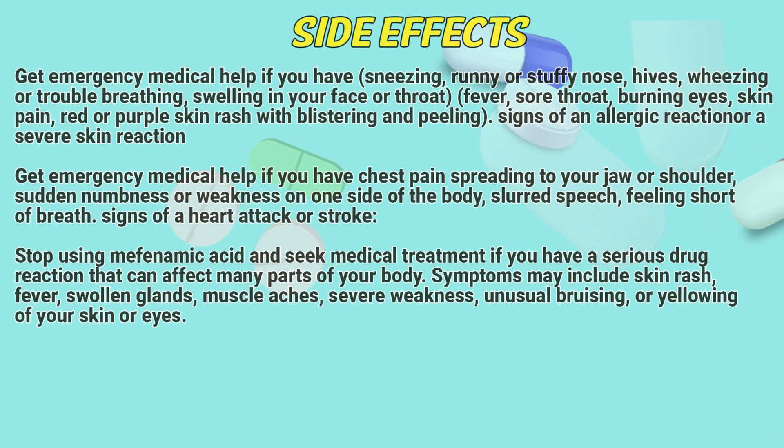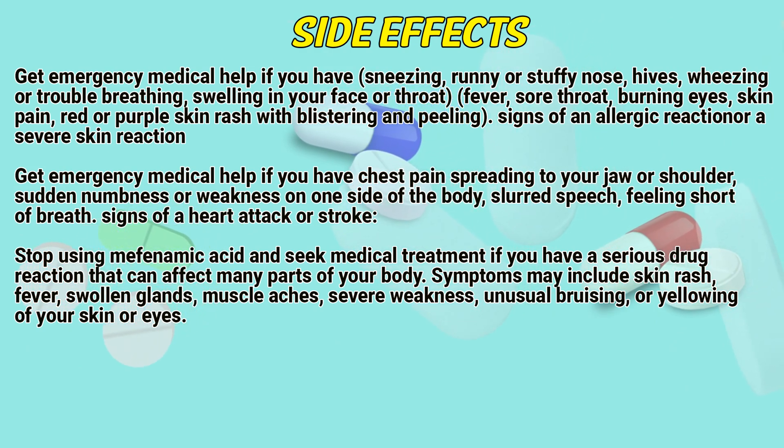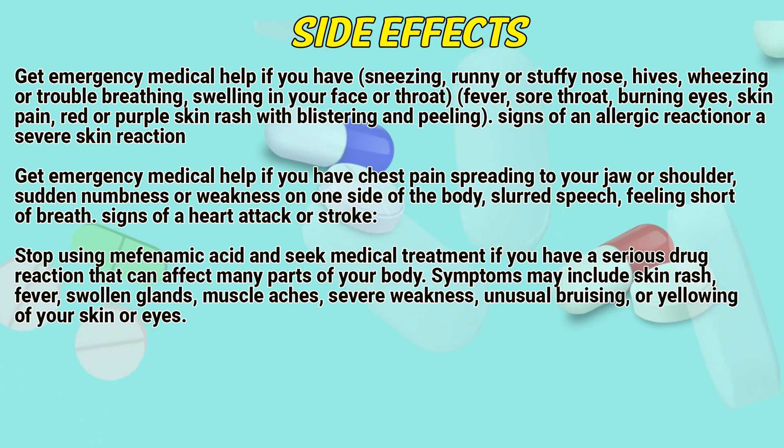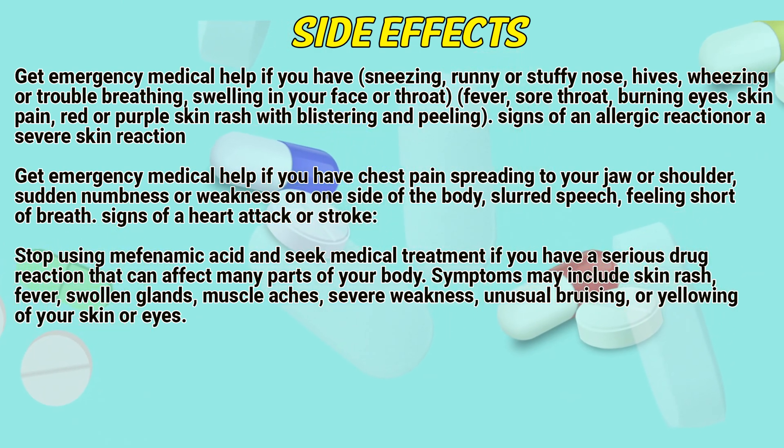Side effects: Get emergency medical help if you have sneezing, runny or stuffy nose, hives, wheezing or trouble breathing, swelling in your face or throat, fever, burning eyes, skin pain, red or purple skin rash with blistering and peeling — signs of an allergic reaction or a severe skin reaction.